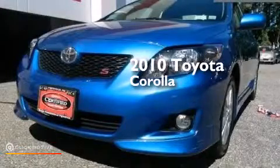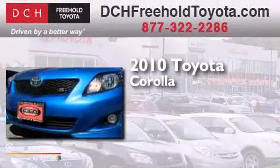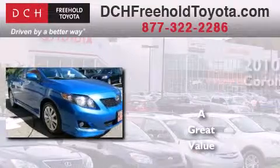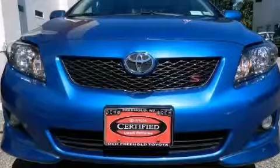This is a certified pre-owned 2010 Toyota Corolla. All of the following features are included.